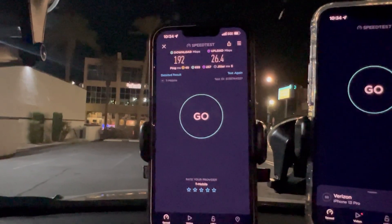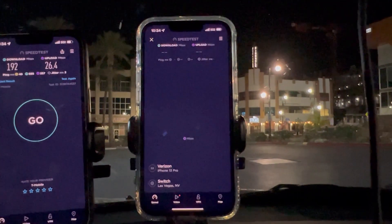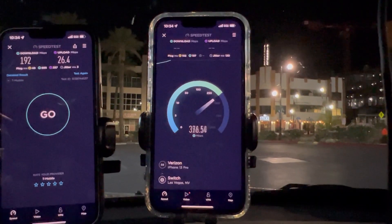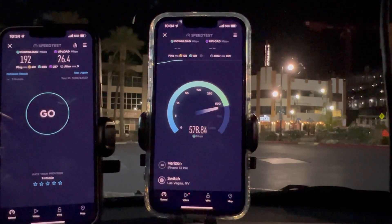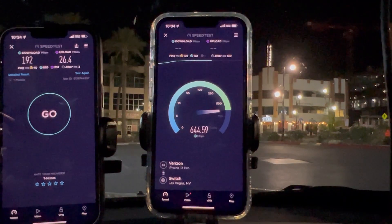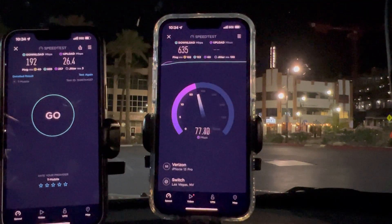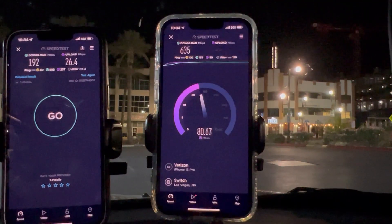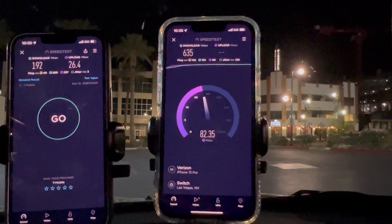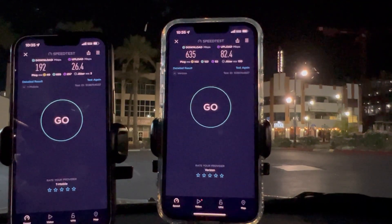Now let's test Verizon Ultra Wideband. We're getting 102 ping and 130 jitter — 635 on the down. I don't know what's been going on with Verizon's latency lately, but something's going on. And 82.4 on the upload.